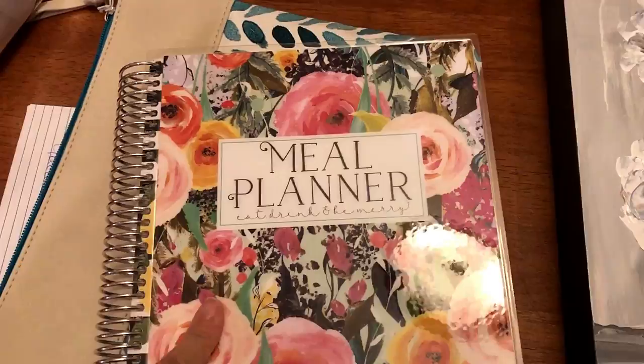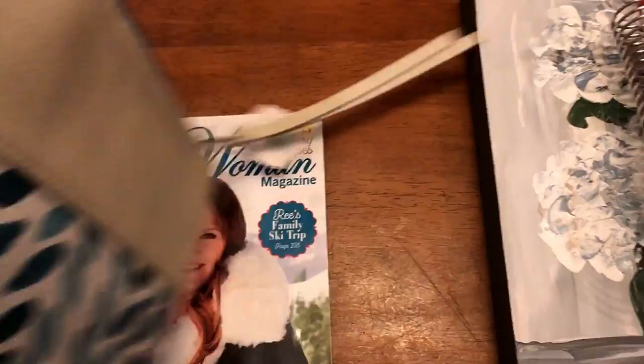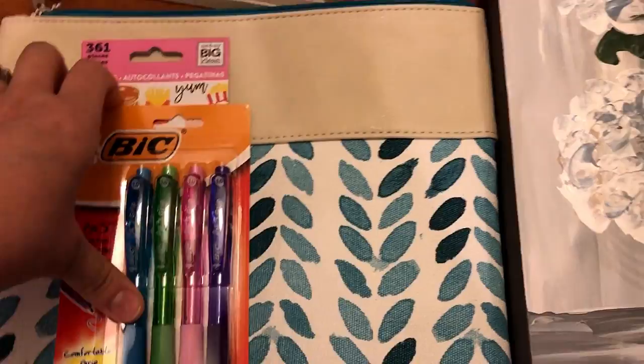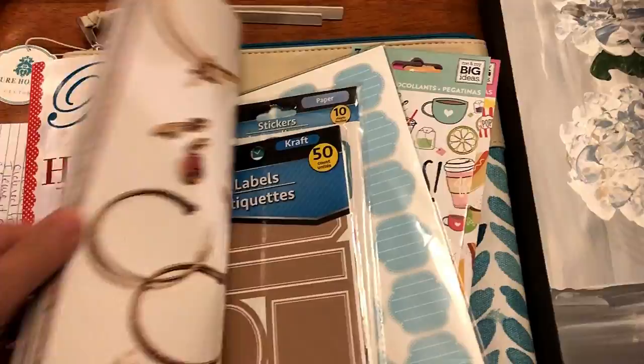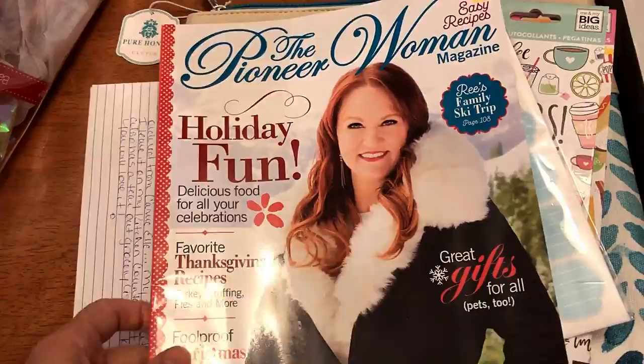There are notes sections and a pocket on each side — this is amazing, I will definitely start using it next week. Kim also sent me an adorable bag great for storing anything or travel, some planner pens, stickers — including some I haven't seen before that look like Happy Planner ones — various labels, and a Pioneer Woman magazine. I've heard Walmart carries it but haven't seen it at mine, so I'm excited.